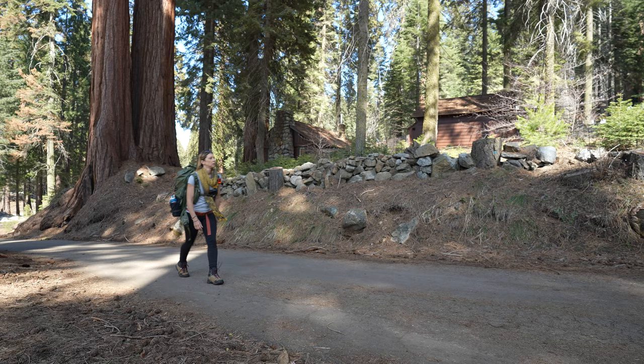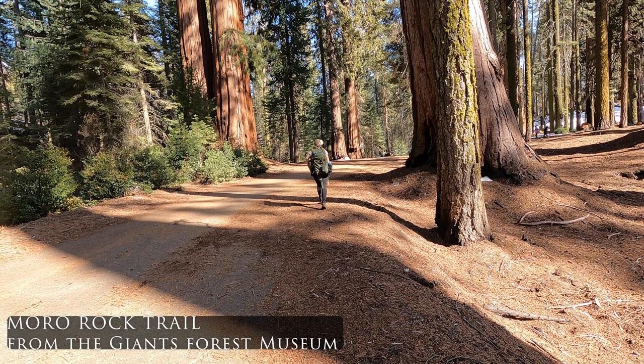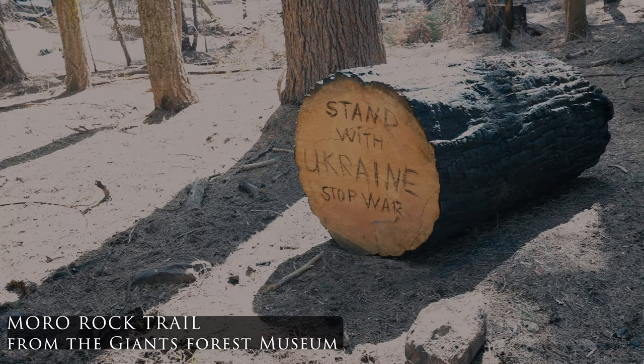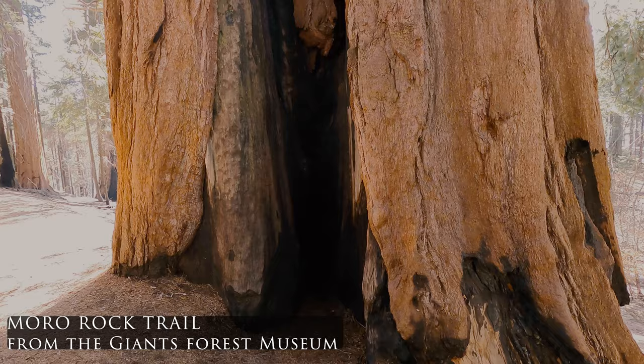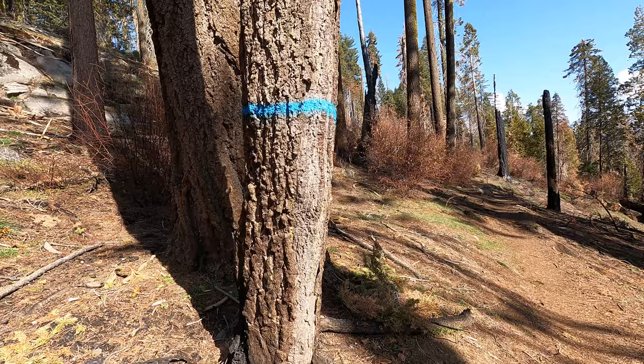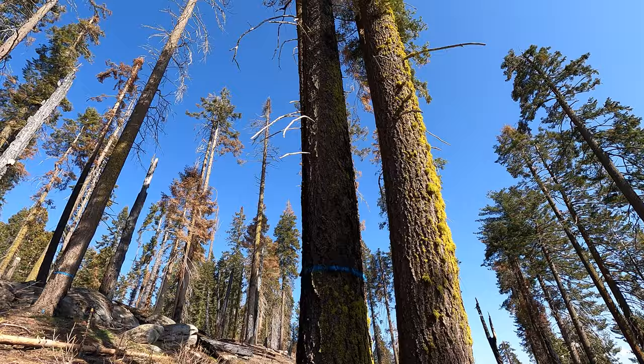One of the most popular trails here in the park is Morro Rock. It's about a mile and a half up a paved road and then a couple of stairs — and when I say a couple, I mean a couple hundred — and then some spectacular views of the park. Something you'll notice here in the park are a lot of trees with blue marks on them. These trees are actually dead and have been marked probably to be cut down by the park service, as they pose a definite hazard to people.